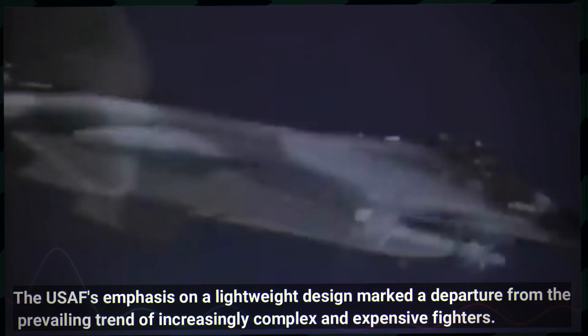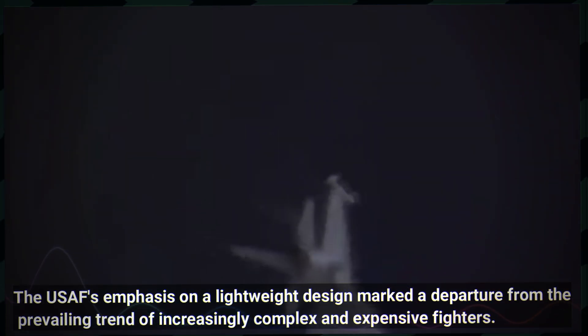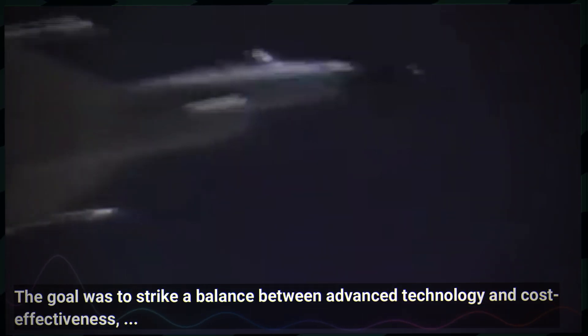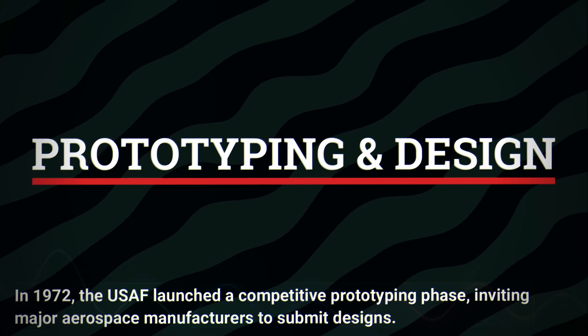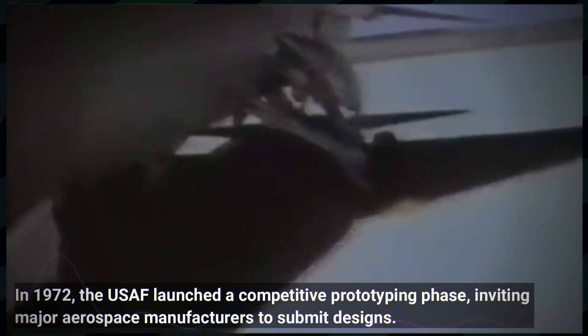The USAF's emphasis on a lightweight design marked a departure from the prevailing trend of increasingly complex and expensive fighters. The goal was to strike a balance between advanced technology and cost-effectiveness, ensuring the new aircraft could be produced in large numbers without compromising performance. In 1972, the USAF launched a competitive prototyping phase, inviting major aerospace manufacturers to submit designs.